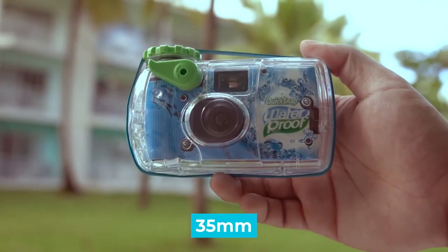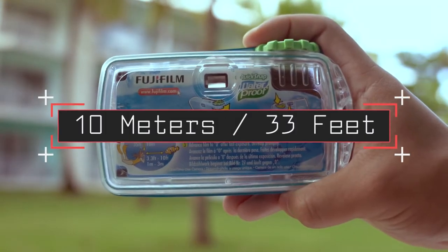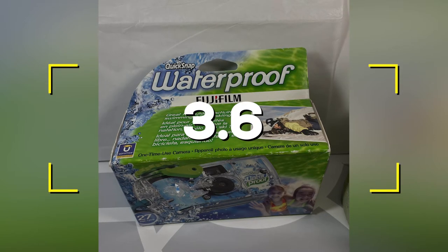Notable Features: 35mm film, 24 exposures, waterproof level 10 meters (33 feet). Users rated this product 3.6 out of 5.